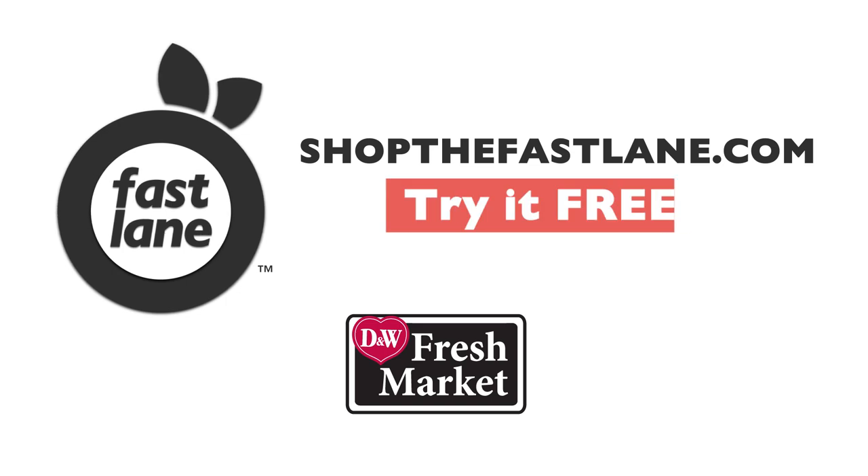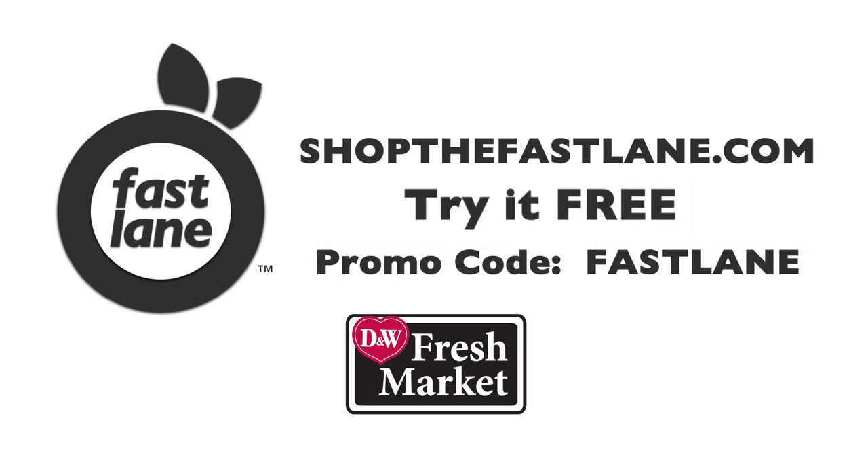Now that was easy. Shop Fastlane at D&W Fresh Market today. Try free with promo code FASTLANE.